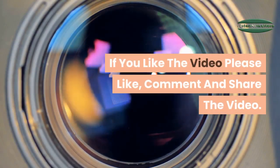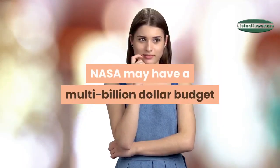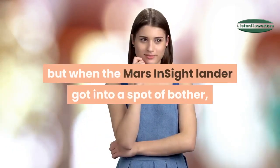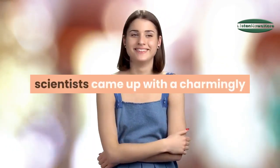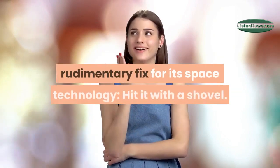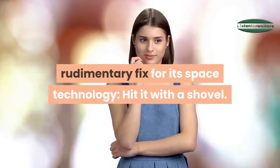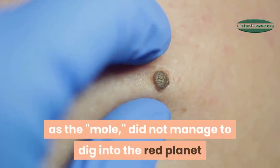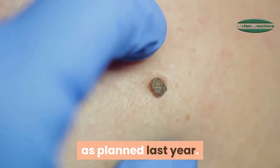NASA may have a multi-billion dollar budget and some of the most advanced technology in the world, but when the Mars InSight lander got into a spot of bother, scientists came up with a charmingly rudimentary fix for its space technology: hit it with a shovel. The trouble started when a heat probe known as the mole did not manage to dig into the red planet as planned.